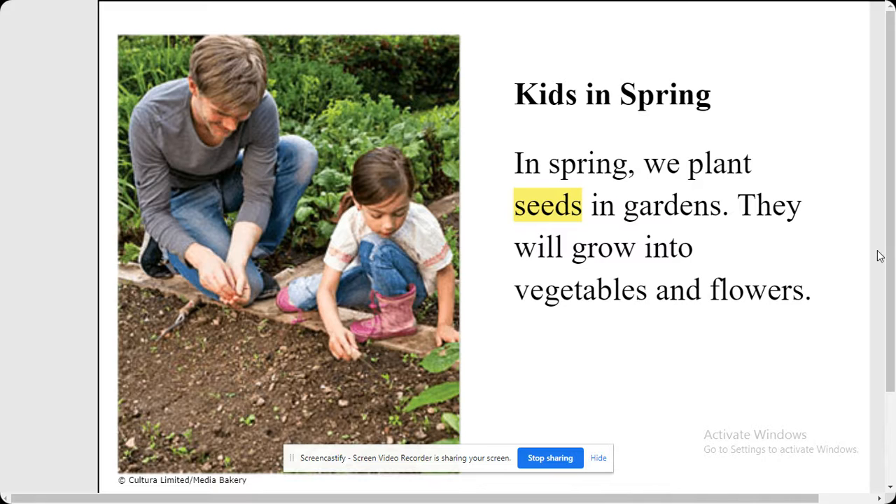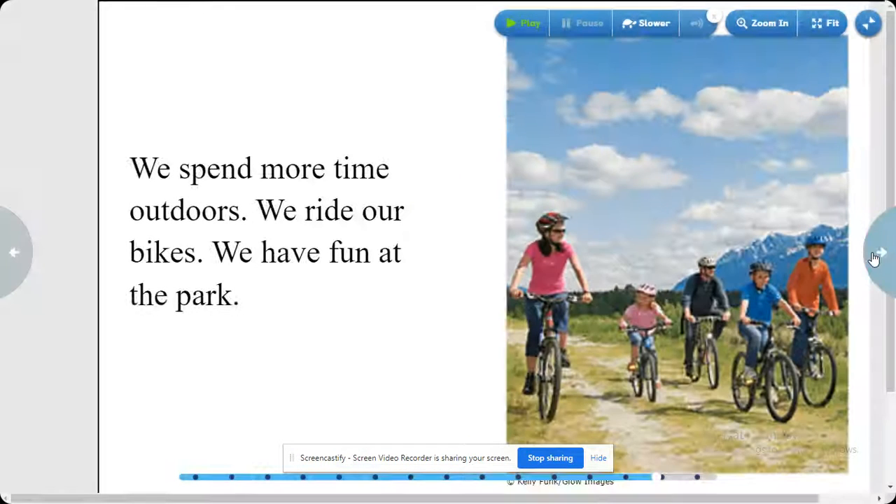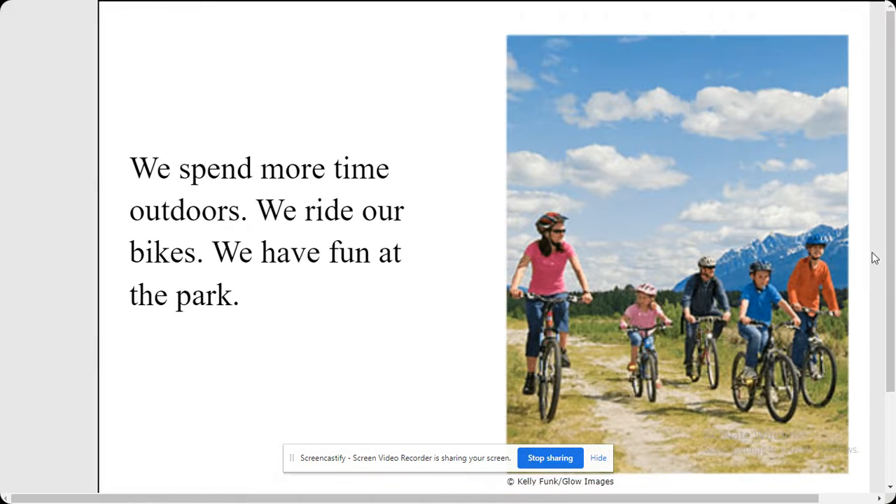Kids in spring. In spring we plant seeds in gardens. They will grow into vegetables and flowers. We spend more time outdoors. We ride our bikes.